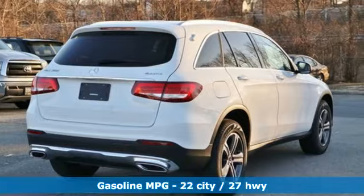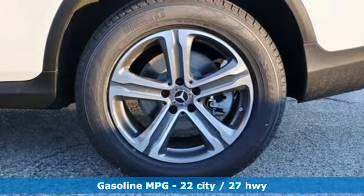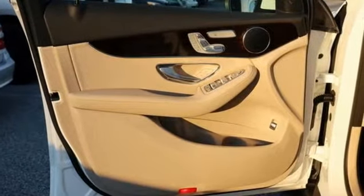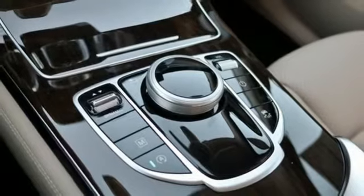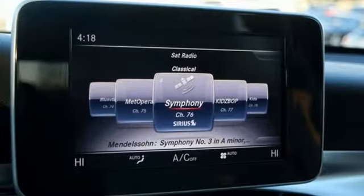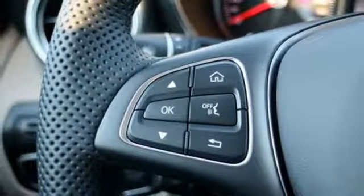Features include automatic transmission, adaptive suspension, streaming audio, power heated mirrors, dual zone climate control, auto dimming rear view mirror, external memory control, front heated bucket seats, auto tilt away steering column, and intercooled turbo inline four-cylinder engine.